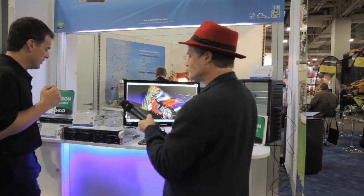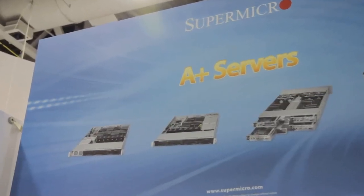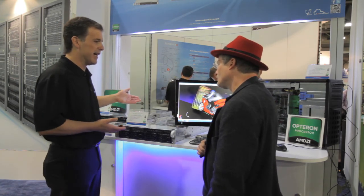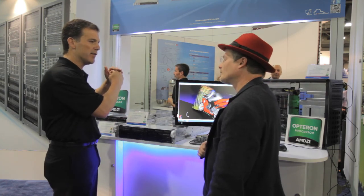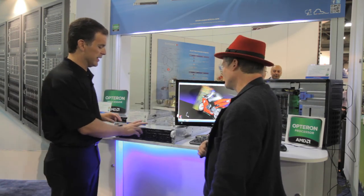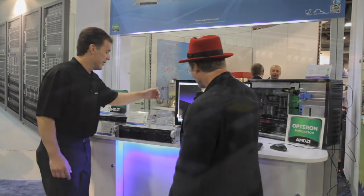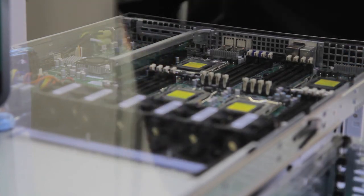We've got a few other systems here. This is our 2U UIO system. What we do with these systems is get more full-size cards into this Universal I/O system, giving customers a lot of flexibility. They can go with no add-on card options, or max out on add-on cards. It helps customers start with a base SKU and then maximize things when needed with the Supermicro UIO. The memory here is incredible — the number of DIMM slots is completely maxed out.